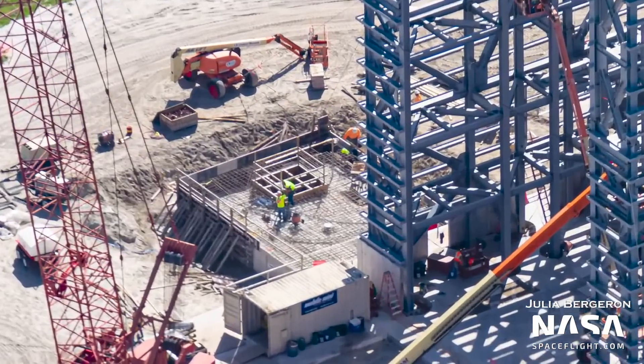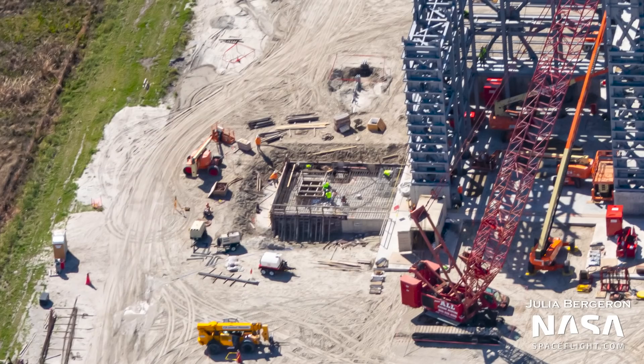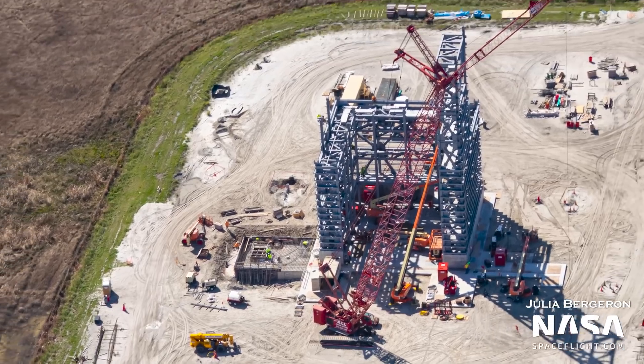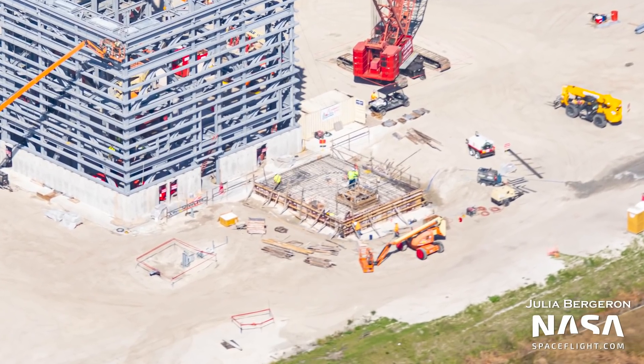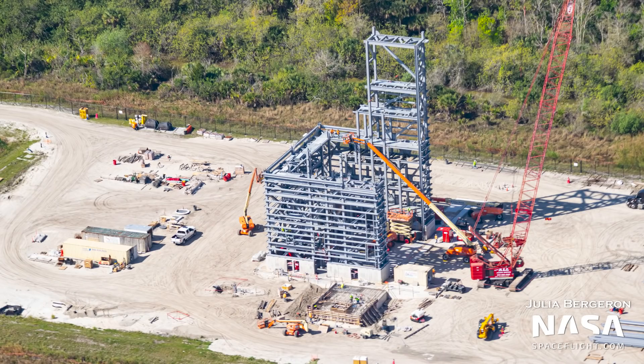Next to the 2-CAT, a new form for a foundation has popped up — it was already visible in our last flyover but worth pointing out now. It is not clear how this will be used or what this building will be. However, this is another indication of all the infrastructure work Blue Origin is doing right now to prepare the cape and their facility for the assembly and operation of New Glenn.